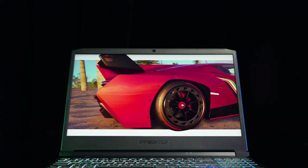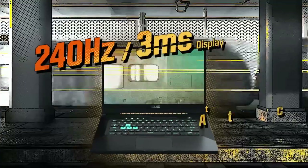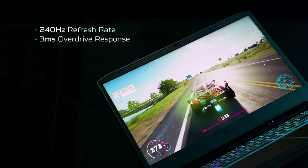Moving on to the display department, both laptops come with a 15.6-inch Full HD IPS LCD display with a 240Hz refresh rate. Since both laptops have similar resolution and refresh rate, other display specs have been considered. Based on that, the Acer Helios poses slightly better display performance.